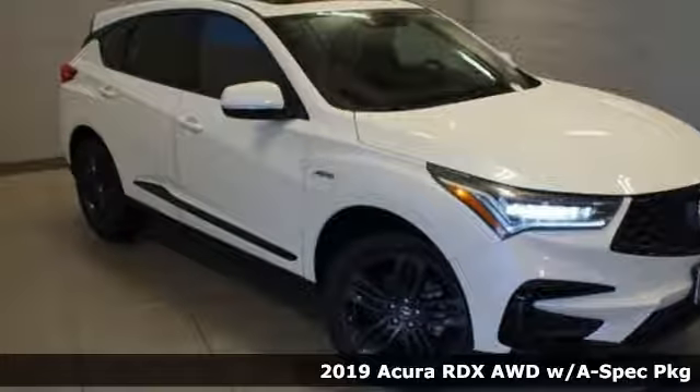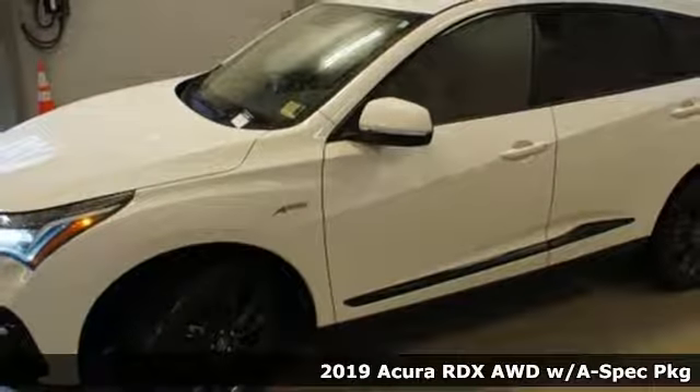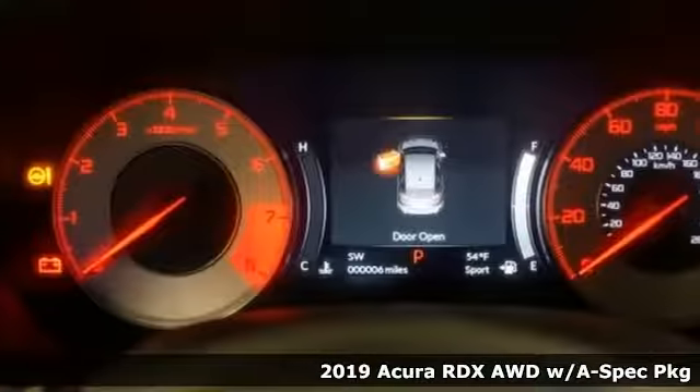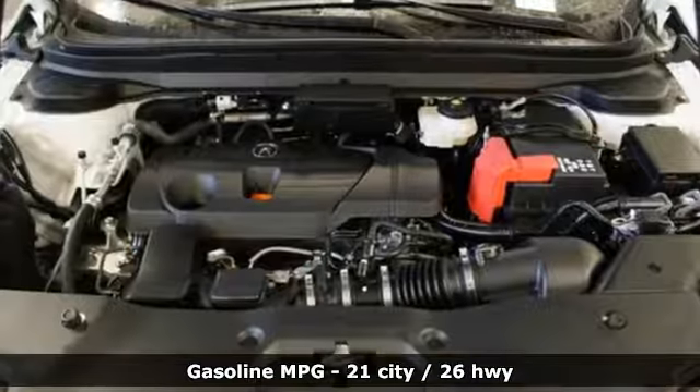It's a new 2019 Acura RDX. It provides the comfort and luxury of a large SUV, with the moves and fuel economy of a small one. It boasts an impressive list of features like these.